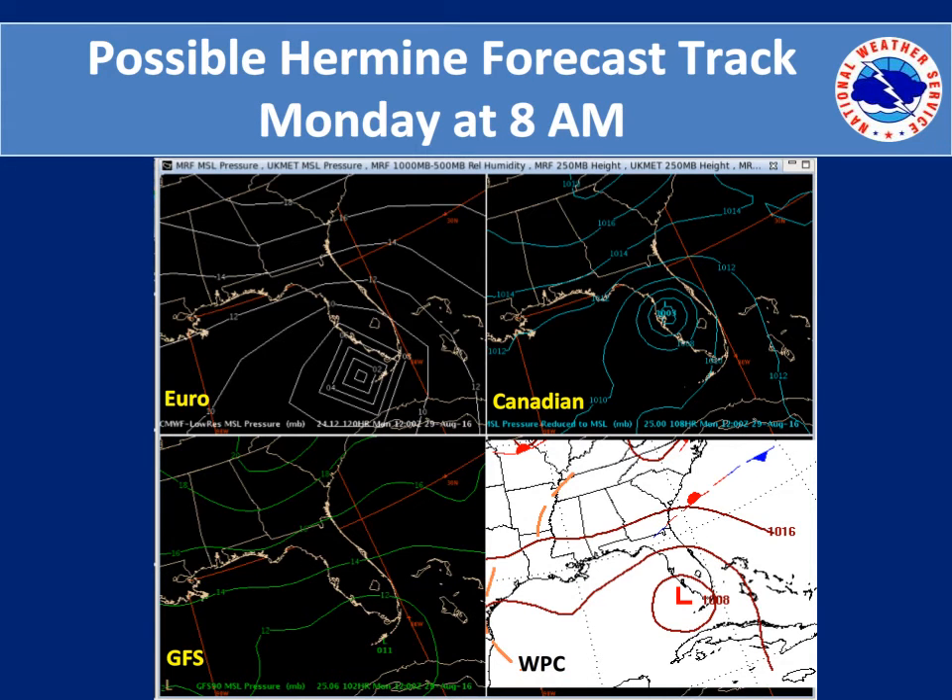By Monday morning at 8 a.m., the European model tends to be the more intense model, but off the southwest Florida peninsula. The Canadian model has the center near Tampa. The GFS once again is lagging in speed and intensity over the Florida Keys. The compromise with the Weather Prediction Center was a tropical low or possible minimal tropical storm off the southwest Florida peninsula.